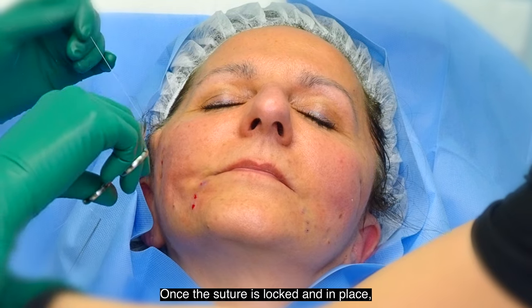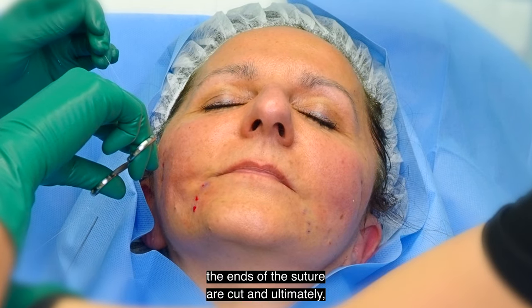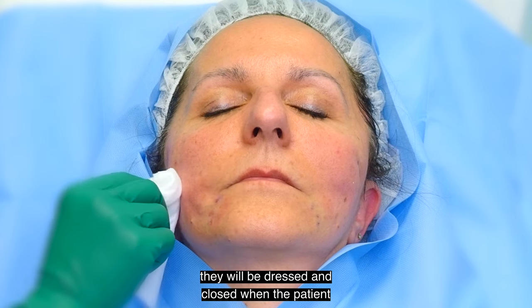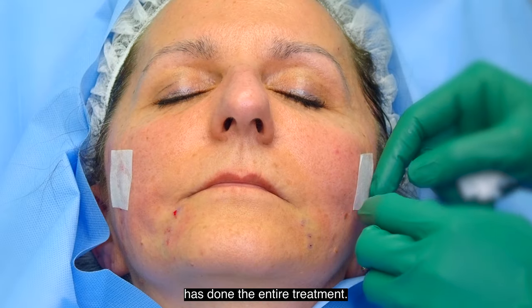Once the suture is locked and in place, the ends of the suture are cut and ultimately they will be dressed and closed when the patient is done with the entire treatment.